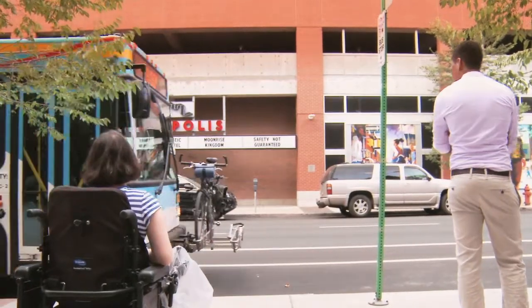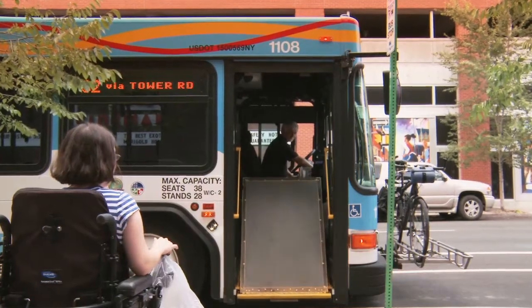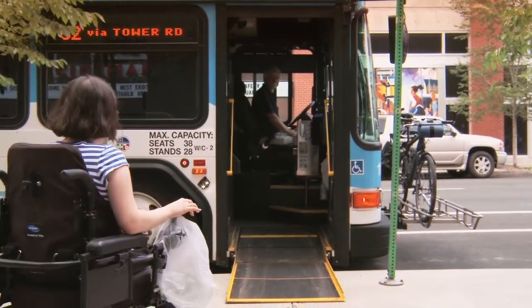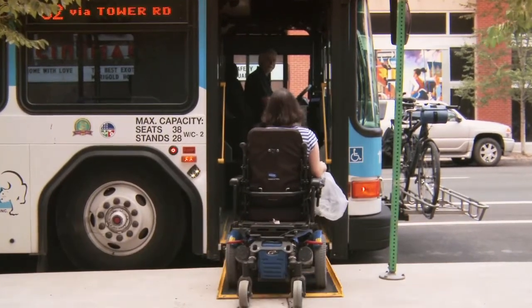Let's start with TCAT. When the bus driver pulls up to your stop and sees you, they'll lower the bus ramp or lift. Move up the ramp onto the bus. If the ramp looks too steep or there are other equipment issues, let the driver know what you need.